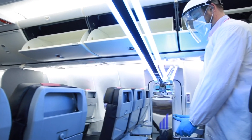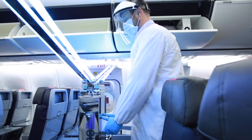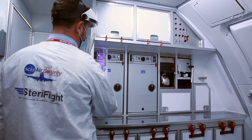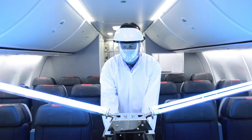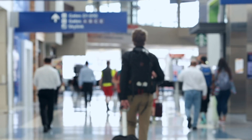The combination of Steriflight's UVC equipment with SCIS's ability to execute the services provides a unique, effective, efficient, investment-free and overall safer alternative to chemical-based sanitization solutions. We would love to work with you to help protect your passengers and crew members while rebuilding confidence in flying.